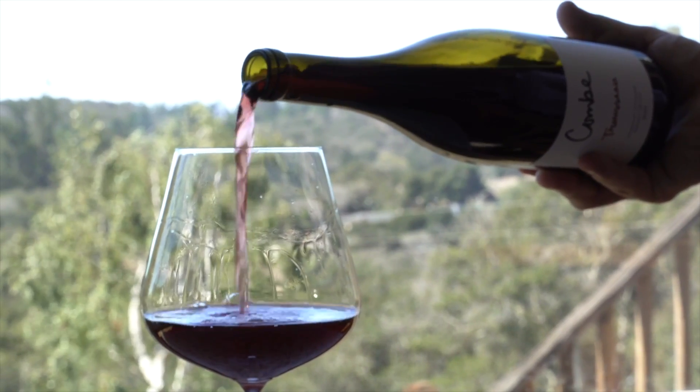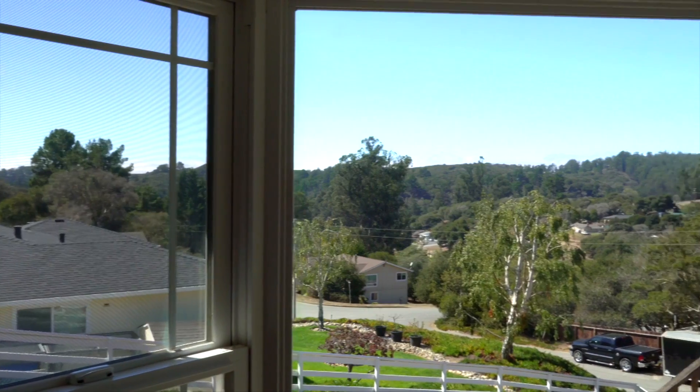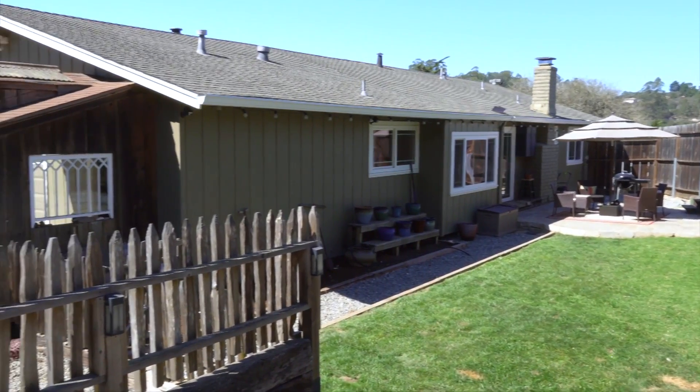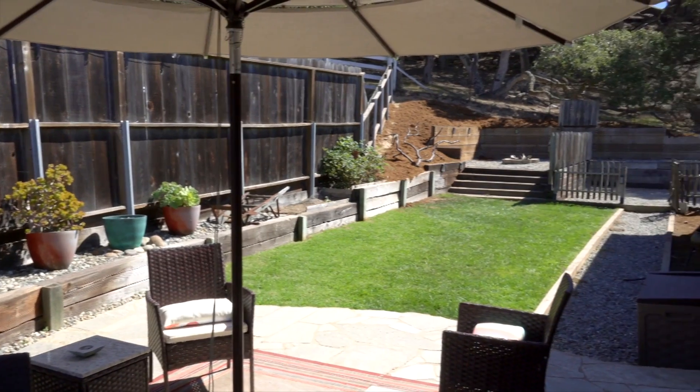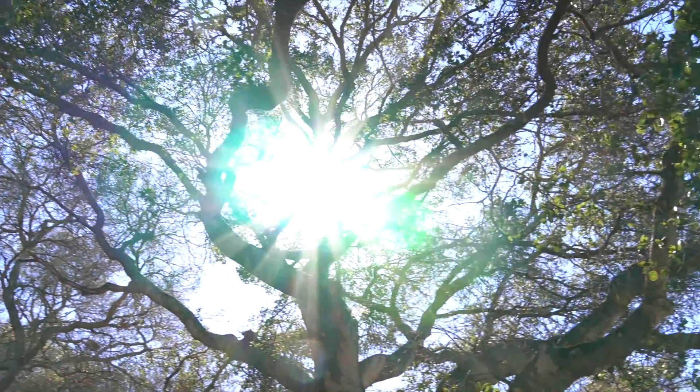This wine is refreshing, quaffable, and a relaxing sipper, perfect for enjoying a nice evening overlooking the expansive canyon views from the living room. It's also a great wine to enjoy with barbecue and loved ones in the cozy backyard. There's a great savory element of dried herbs to this wine that works so well in the area from the eucalyptus essence that breezes through the property.